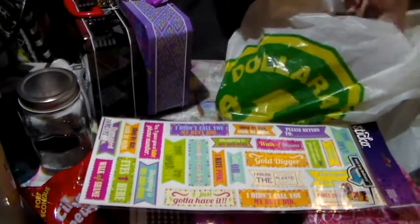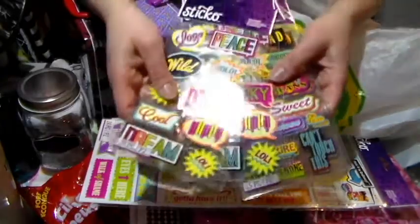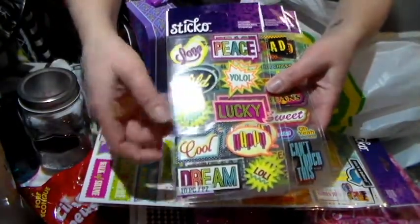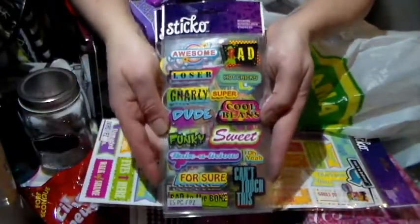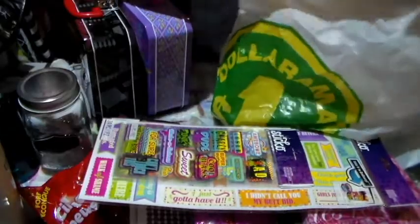They also had by EK Success those sets, so I bought two of each. I thought those were cute. They can be used in all kinds of different layouts and stuff, or on little cards, ATCs and whatever.